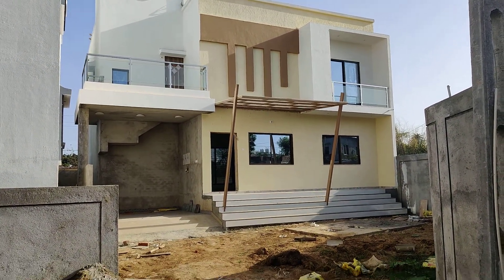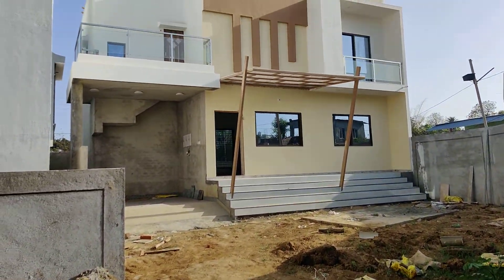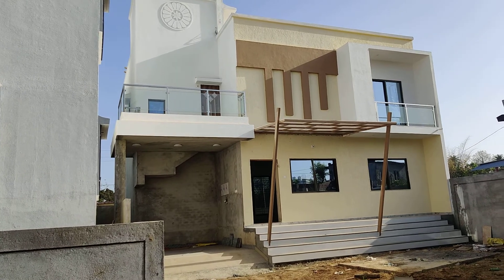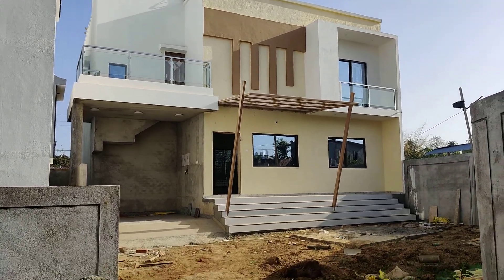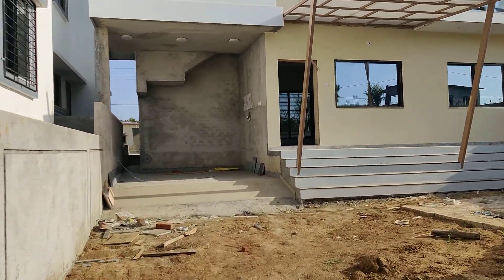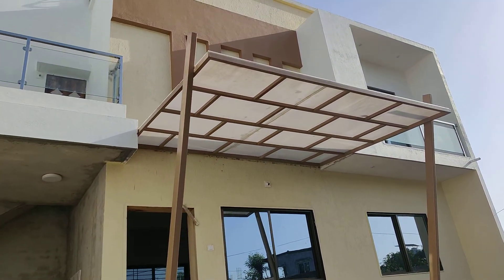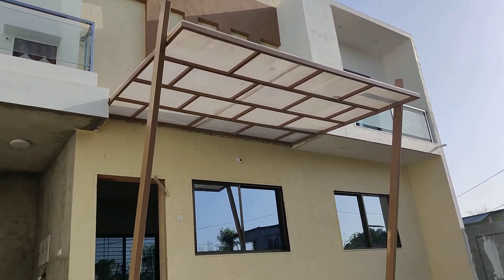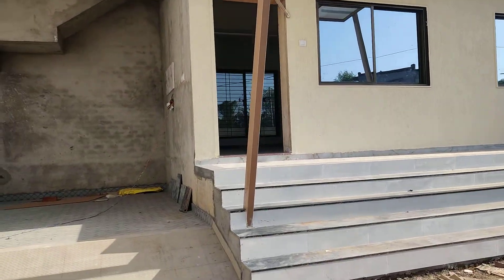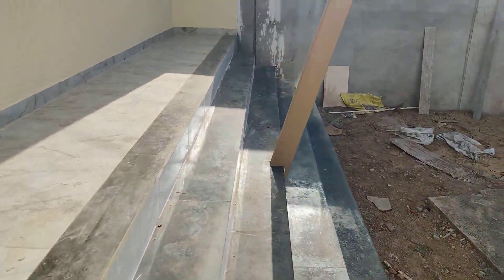3 BHK house with parking and a spacious garden. Address: Kuber Siddhi, near RTO, near national highway, Valsad, Gujarat. The property features a long staircase with a modern shed, balcony to balcony parking, and a garden.